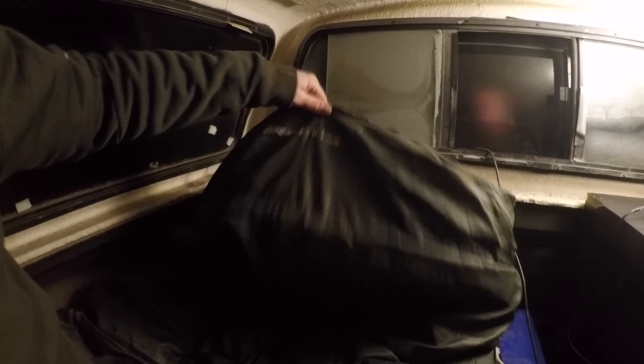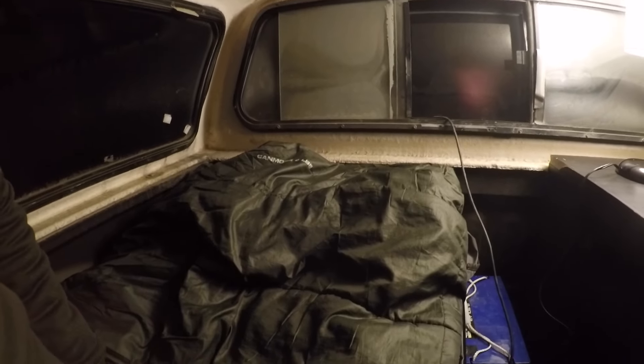It's a Woods brand Canmore, four pounds. It's a very cheap sleeping bag from Walmart, but we are hunkering down and going to be curling up right here. See you guys in the morning — a good night, cold night, but a good night.